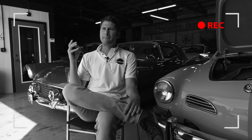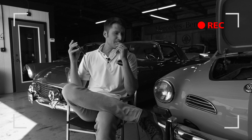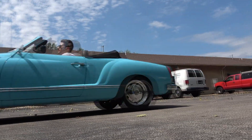Brand new interior, brand new paint, brand new pretty much everything — and it was all done for his wife. This is John with Central Classic Cars. Today we have an absolutely spectacular car for you with an awesome provenance. It's a 1974 Olympic Blue Karmann Ghia with no expenses spared for this restoration.